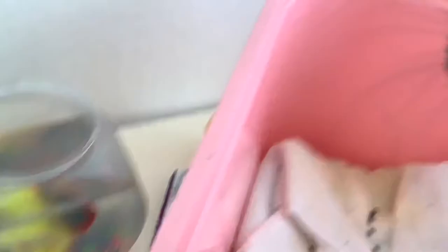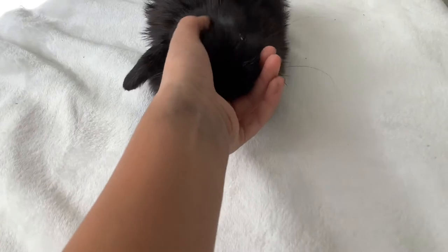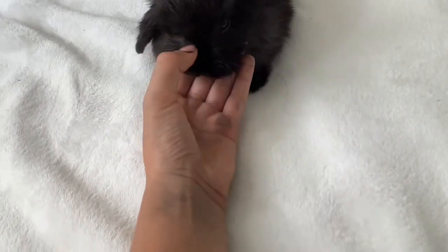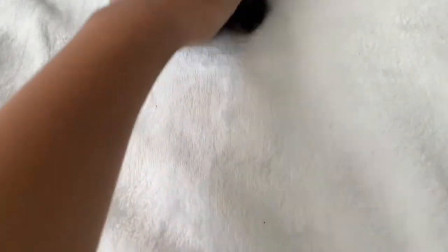First of all, we have over here — this is my little buddy. I'll show you her. This is a baby Holland Lop bunny, and her name is Raven. She's a bunny and she's only one month old. So she's very small and tiny. I really love her.